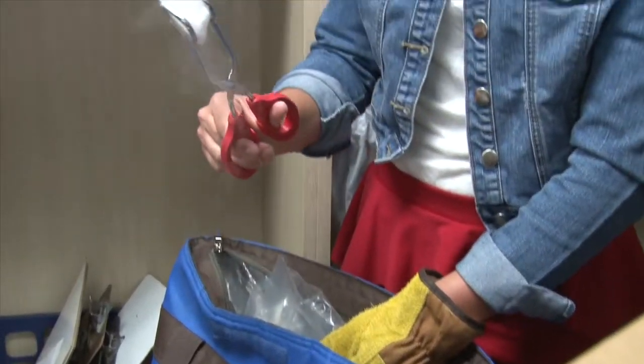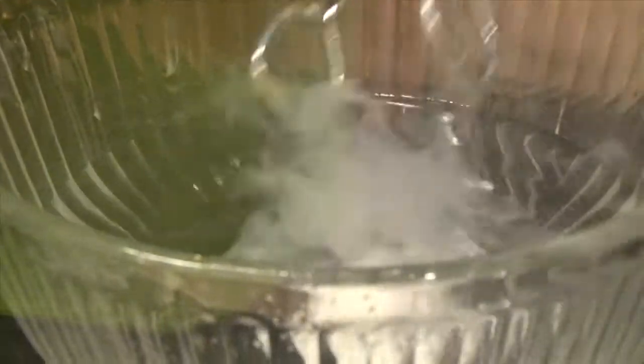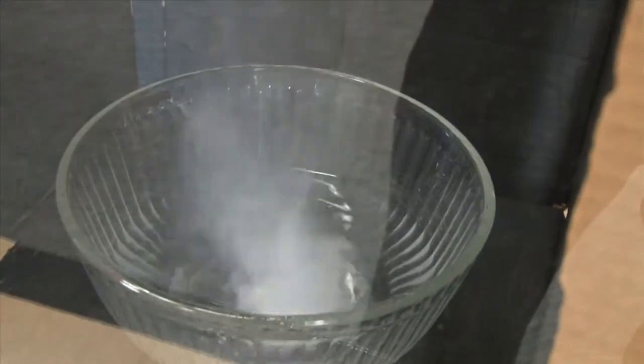On the count of five, we'll start this tornado. This is extremely reliable. See how it makes a noise? Five, four, three, two, one — tornadoes!